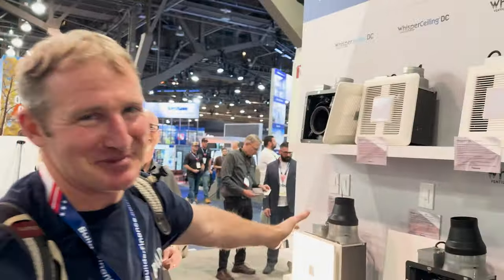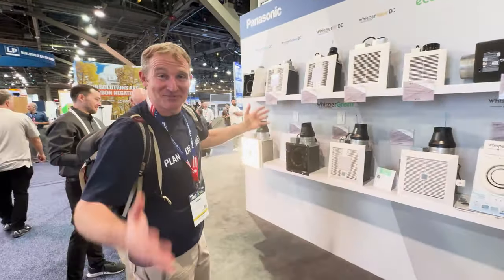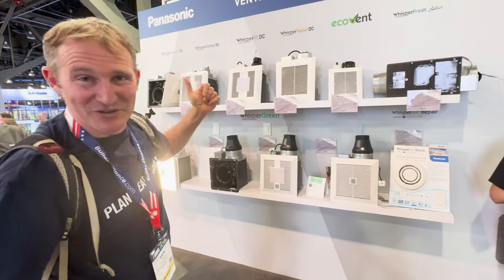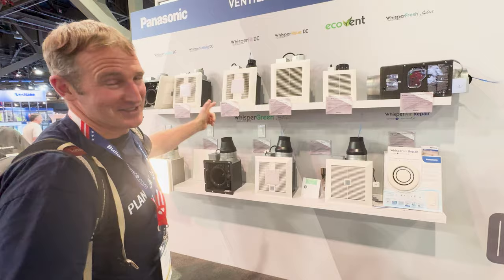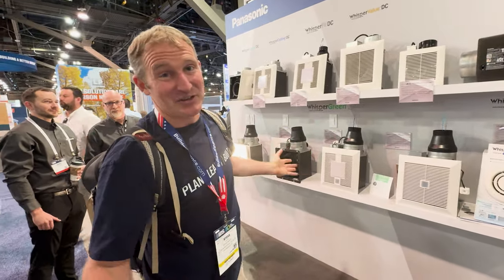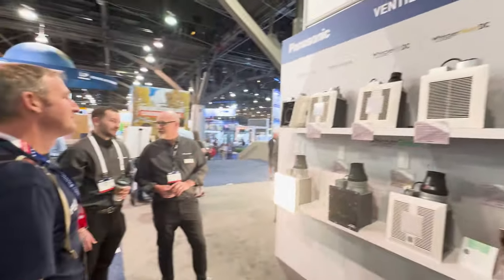Panasonic vent fans — I know you've seen me install hundreds of these and I'm always excited about them because it is the most important thing to add to your bathroom renovation. It's getting airflow and getting moisture out, and Panasonic will do it because it's nice and quiet, efficient and really easy to install. It's the best.